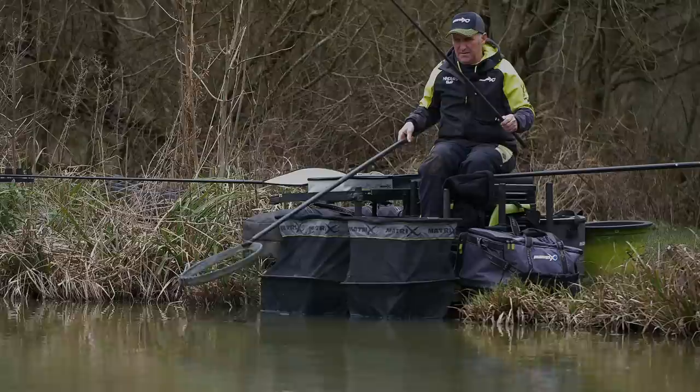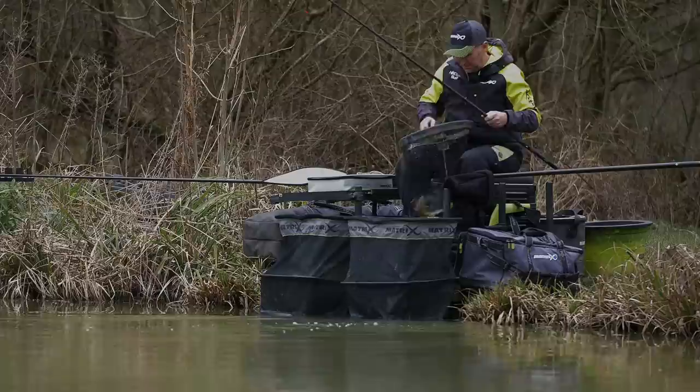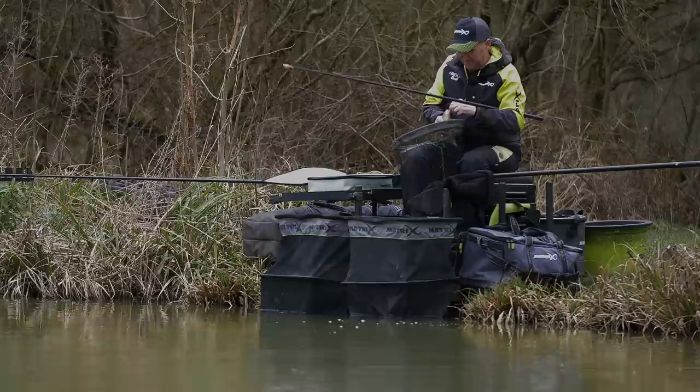It's a little tench - lovely little fish, little bar of soap, beautiful little tench, lovely.